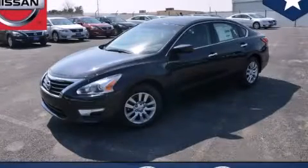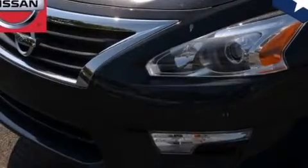This is a brand new 2014 Nissan Altima. It has a 2.5 liter 4-cylinder engine and an automatic transmission.